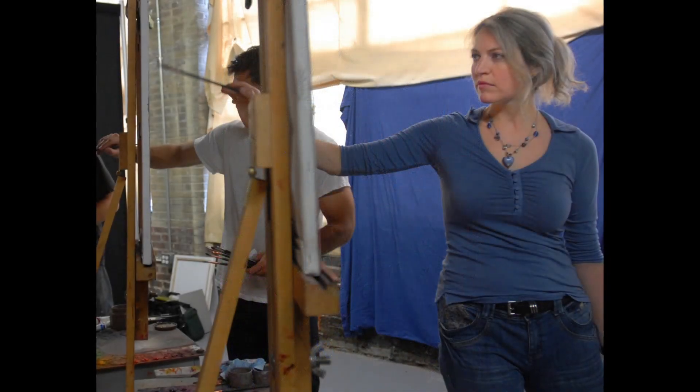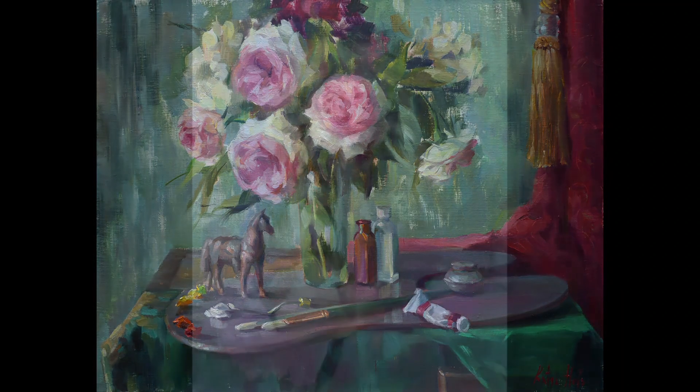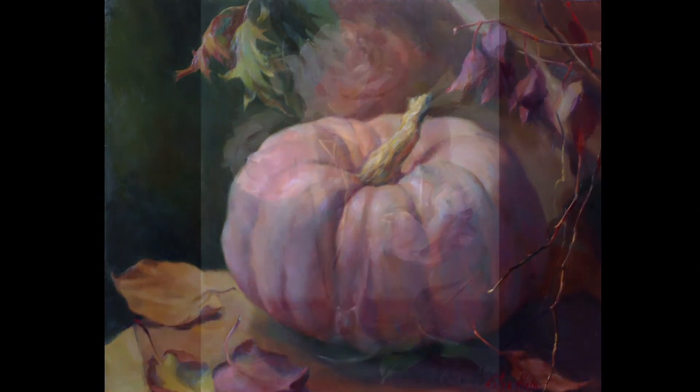Hello ladies and gentlemen. My name is Katia Held. I'm an academically trained professional artist and an art instructor for over two decades. I work primarily from life. My favorite subject matter is portraits, still life, and of course flowers.